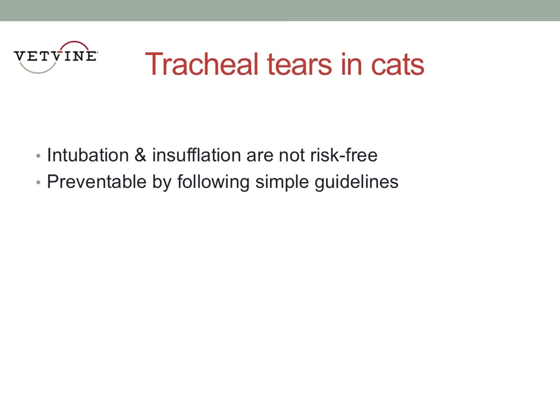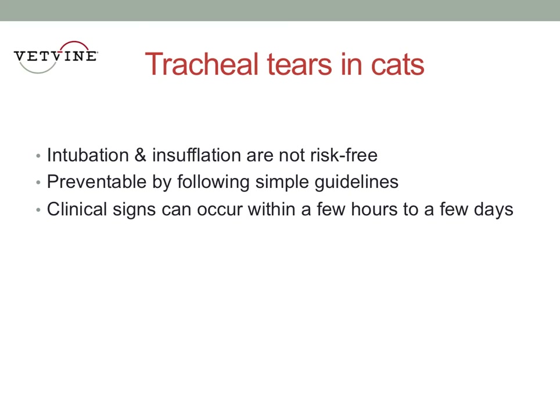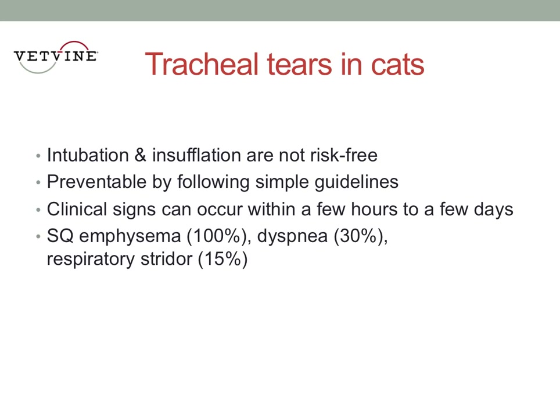One study, which is referenced at the end if you want to look into this more thoroughly, looked into this. Interestingly, the signs can occur within a few hours after the anesthesia episode, but sometimes it can take a few days. So you can send a seemingly healthy cat home, and then a day or two later the cat looks like a blimp. All of them have subcutaneous emphysema, but only a fraction have dyspnea or stridor. So it takes a little bit of clinical judgment and intuition, mostly based on the appearance of the cat and respiratory signs.